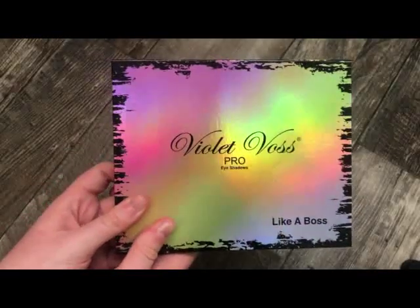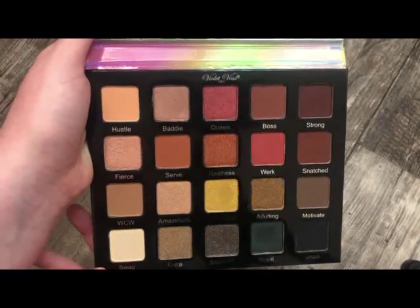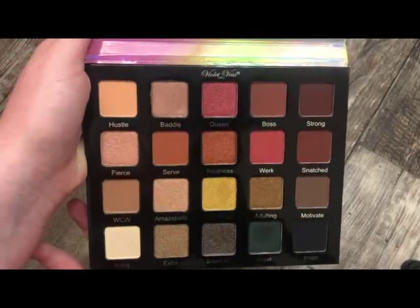The next palette is from Violet Voss — this is the Like a Voss palette. I actually picked this up in New York with my husband. It's really, really pretty, and I haven't got a ton of use out of it, but when I have used it I really enjoyed the looks I created. I'm just a big fan of Violet Voss overall.